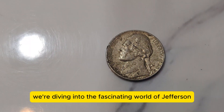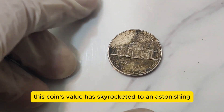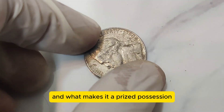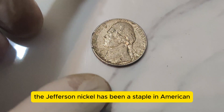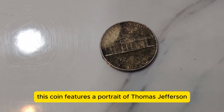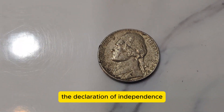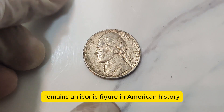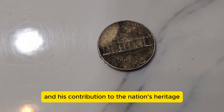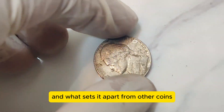Hey everyone, today we're diving into the fascinating world of Jefferson Nickels, focusing on a coin that has collectors buzzing — the 1990 D 5-cent coin. This coin's value has skyrocketed to an astonishing $1.1 million. Let's uncover why this particular nickel is worth so much and what makes it a prized possession among numismatists. The Jefferson Nickel has been a staple in American currency since 1938, replacing the Buffalo Nickel. Designed by Felix Schlag, this coin features a portrait of Thomas Jefferson on the obverse and his home, Monticello, on the reverse. Thomas Jefferson, the third President and principal author of the Declaration of Independence, remains an iconic figure in American history.